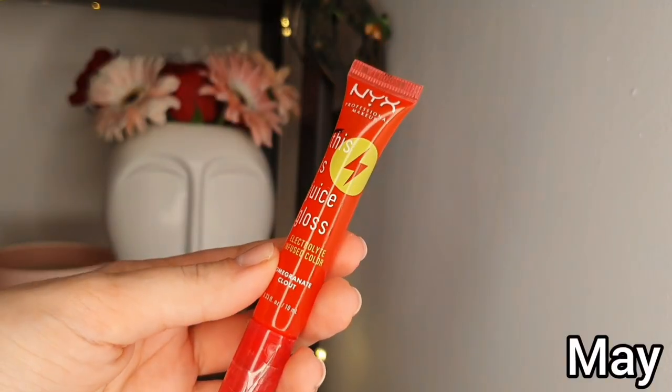I'll introduce another gloss into the project pan to replace it - the NYX This Is Juice Gloss in shade Pomegranate Cloud. It's not my absolute favorite but it is a nice red-tinted gloss I can put on top of other products. I like the smell and the packaging and I think this will be a good product to have in the project pan. I was unable to put the Too Faced one in my purse because it looked so pink, and after removing the stopper glosses can get messy - so I don't want that in my purse.